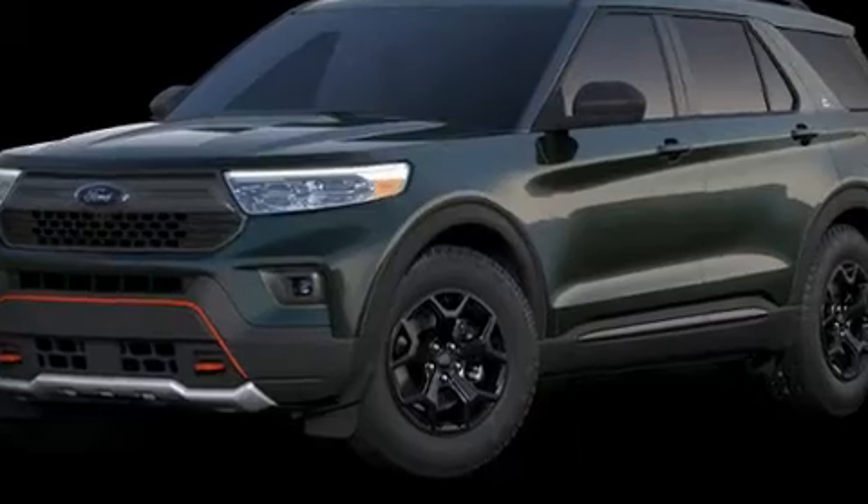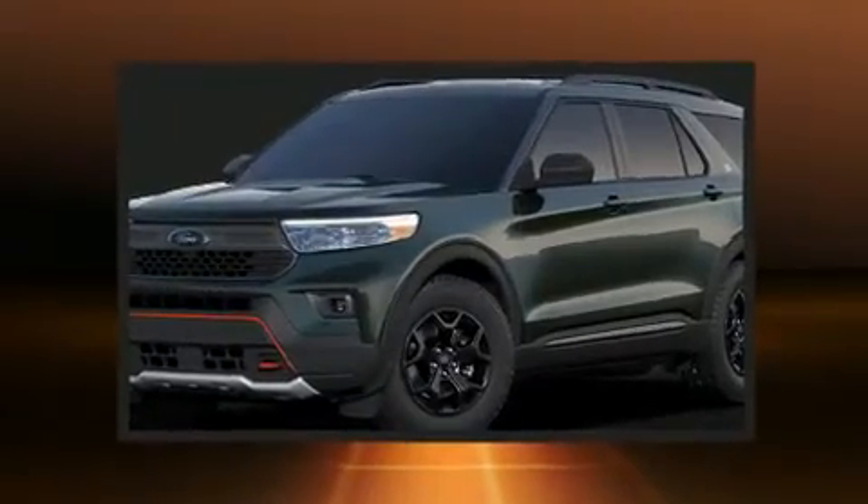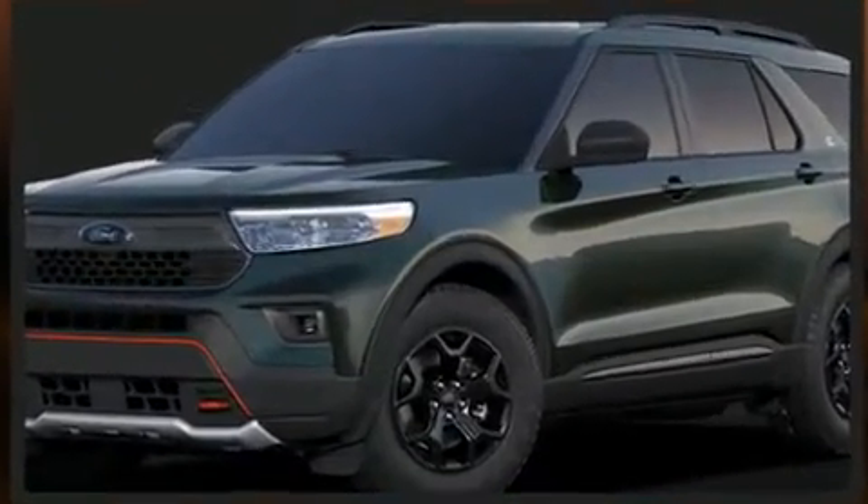The 2021 Ford Explorer. It features four-wheel drive capabilities, a durable automatic transmission, and a 2.3-liter four-cylinder engine.